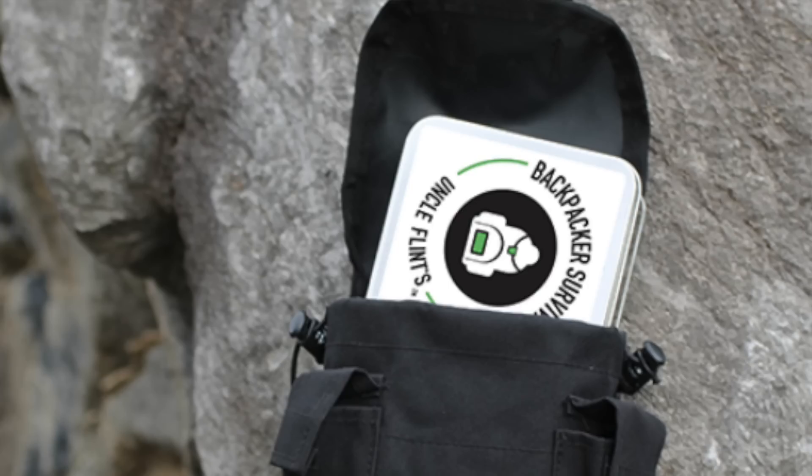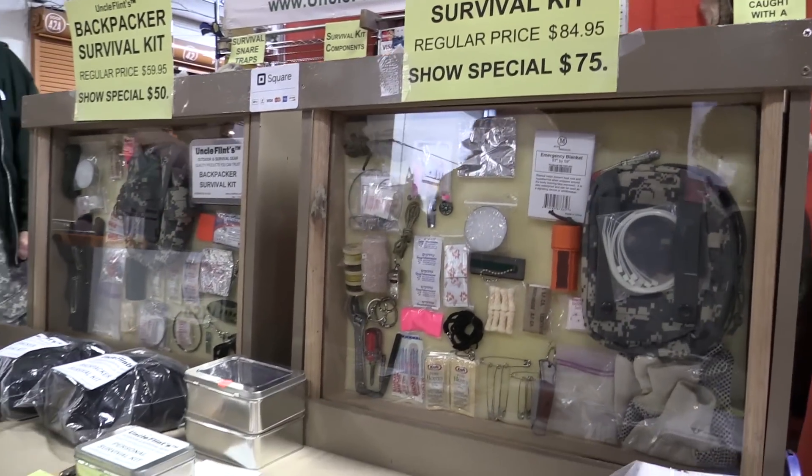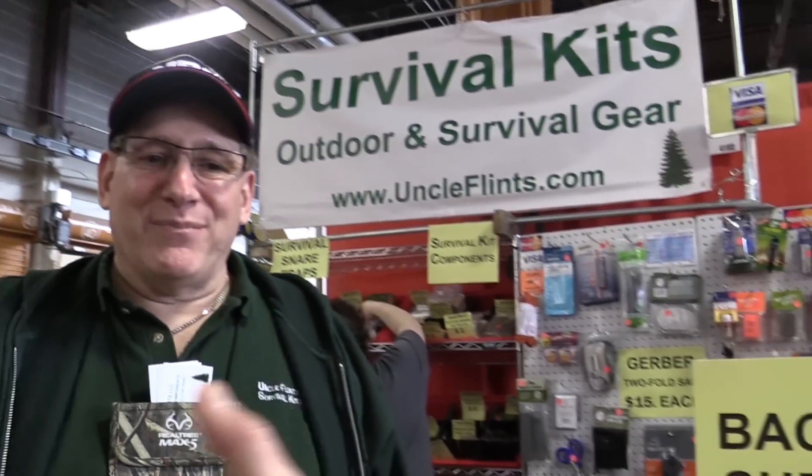We now manufacture a total of seven survival kits and two first aid kits, and we ship anywhere in the country. Guys, check out John, aka Uncle Flint's, online. What's your website? We are at www.uncleflints.com. Have a great show. Thanks again. Good to see you.